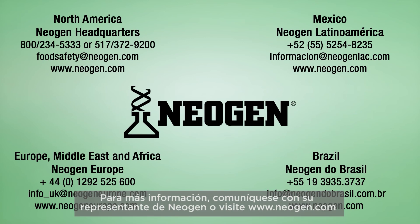For more information, contact your Neogen representative or visit Neogen.com.